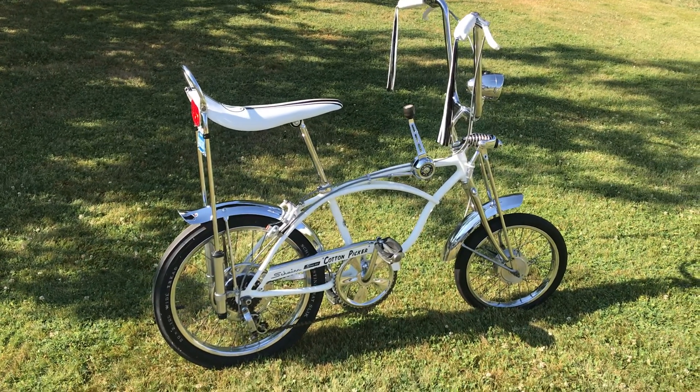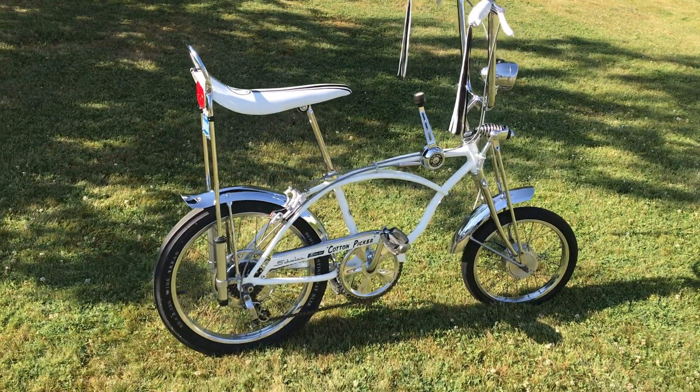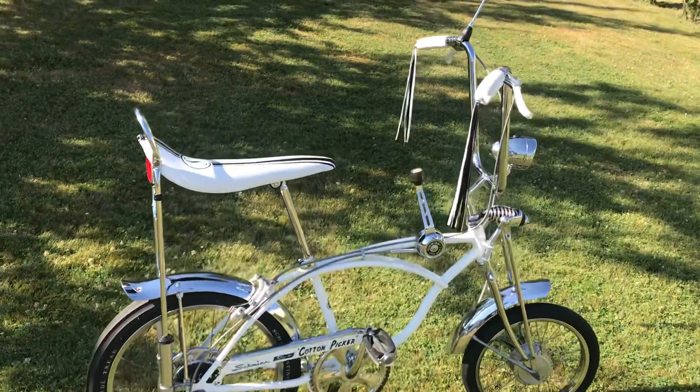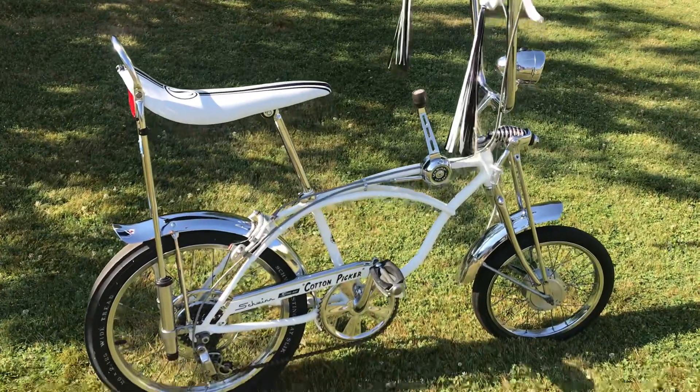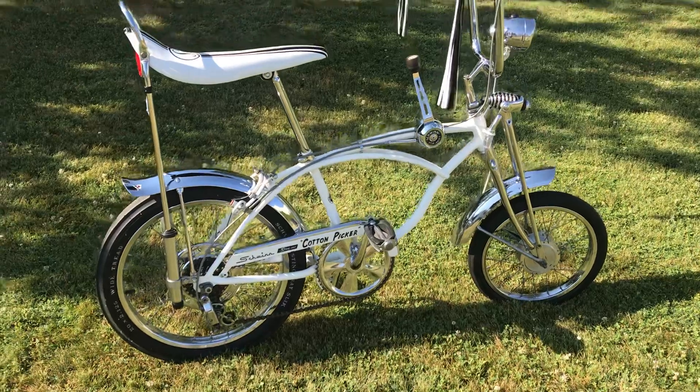I restored this bike about 20, 25 years ago and it's only been a display bike — you can see how simply gorgeous this thing is. This bike was built in '70 and '71.